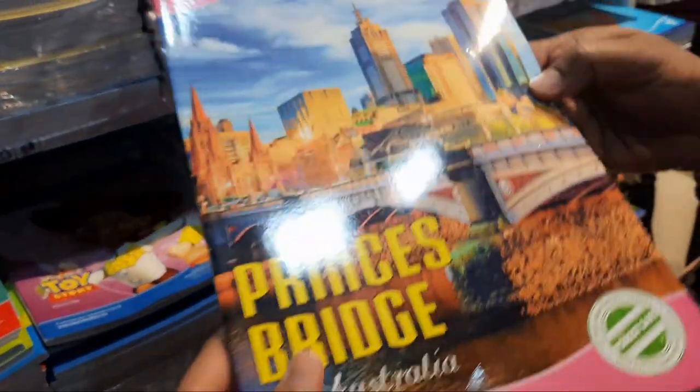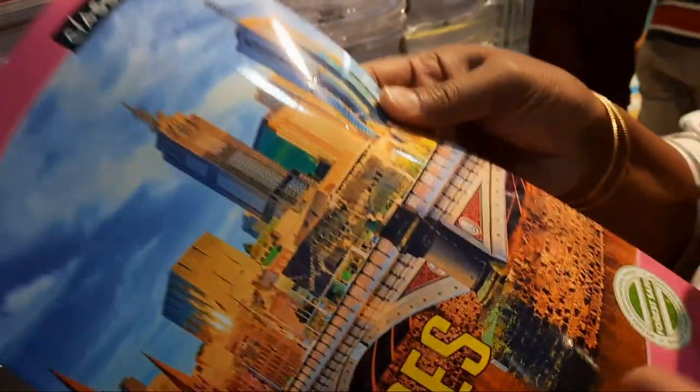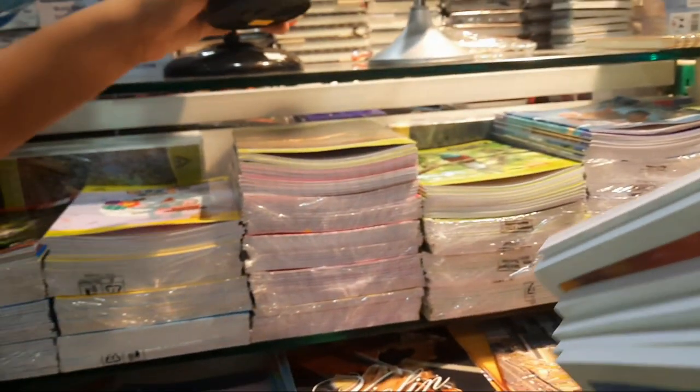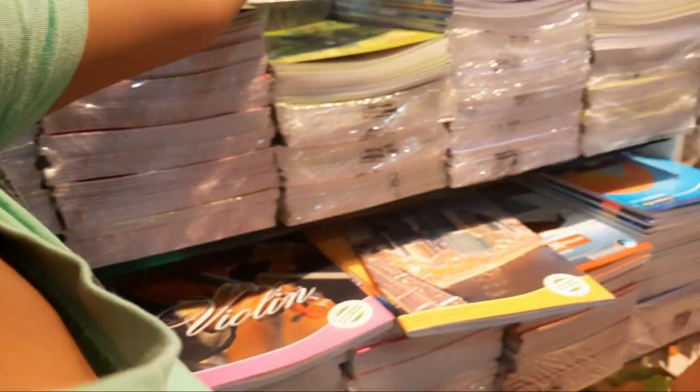Now that I got the required books, we'll move on to the next stationery column where we'll find some more pens. If you want to see what I bought — the books, school supplies, or stationery — I'll be showing that at the end of the video, so watch till the end. Here's a bunch of books I brought, and we're still searching for more.